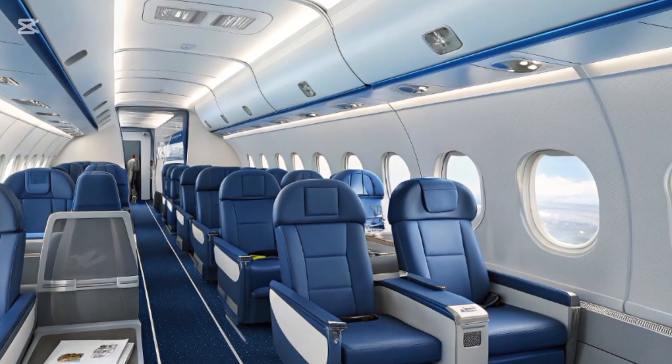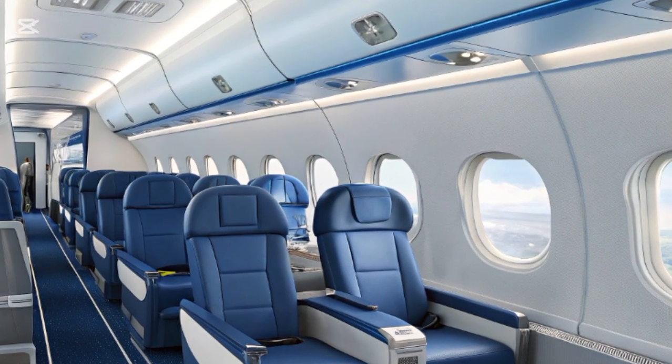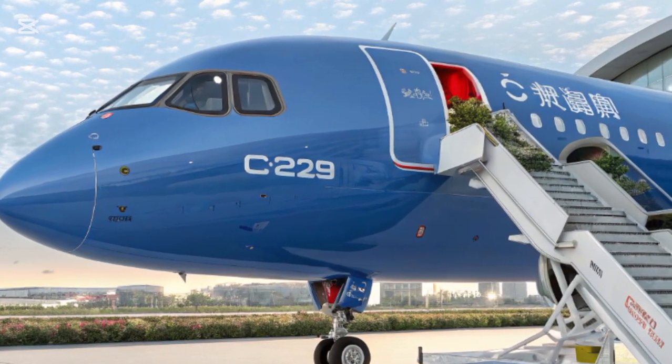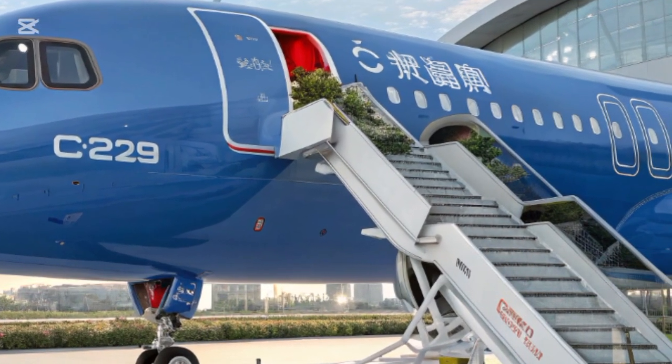Cabin materials have been carefully chosen to reflect a blend of durability and aesthetic appeal, featuring soft-touch panels, elegant textures, and color schemes tailored to airline customization. Noise insulation has been significantly improved, helping passengers enjoy a quieter travel experience even at cruising altitude.